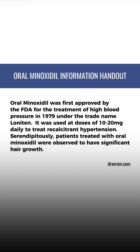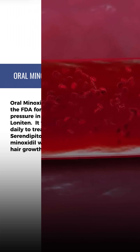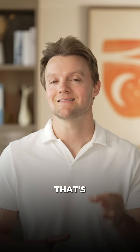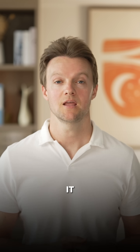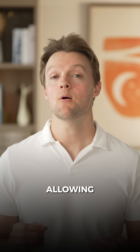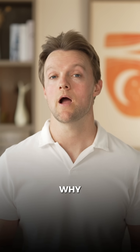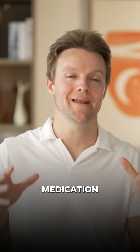First up is minoxidil. Minoxidil was originally approved by the FDA as an oral medication against high blood pressure. Imagine the blood in your veins like water flowing through a pipe — the wider the pipe, the more water can pass through. That's exactly how minoxidil works: it widens the blood vessels, allowing more blood to flow through and relieving the pressure. Hence why it was a high blood pressure medication.